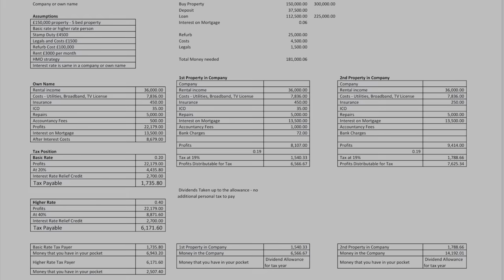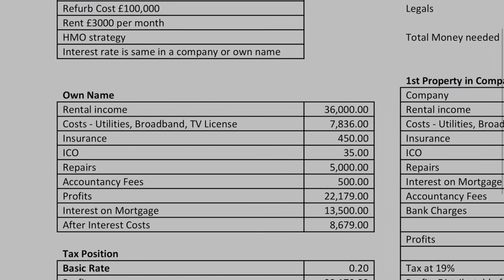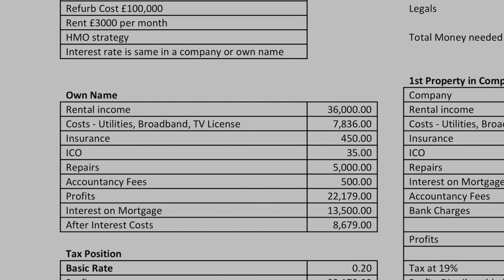Our focus today is really on whether HMOs should be bought in a company or not. So we're going to dive into if you own it in your own name, and the starting point here is what's our rental income going to be and what are the costs associated with that property. So we've got things like utilities, broadband, TV licence, and any of the other costs that fit in.